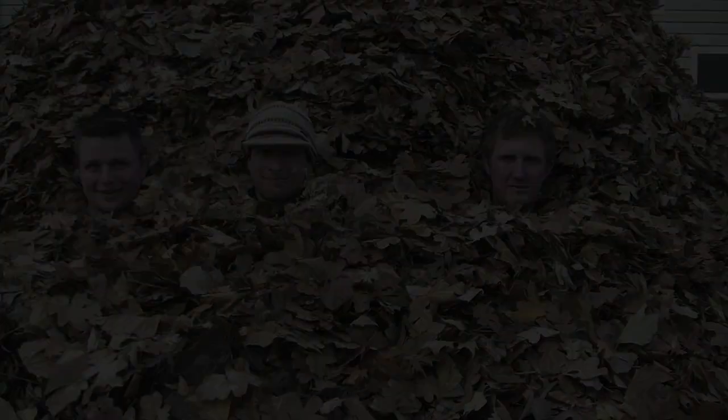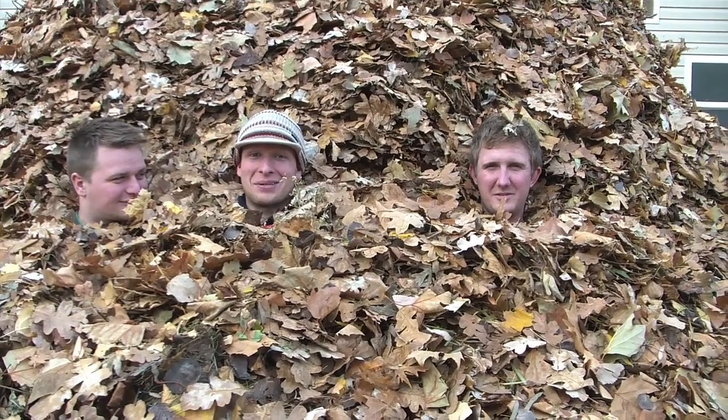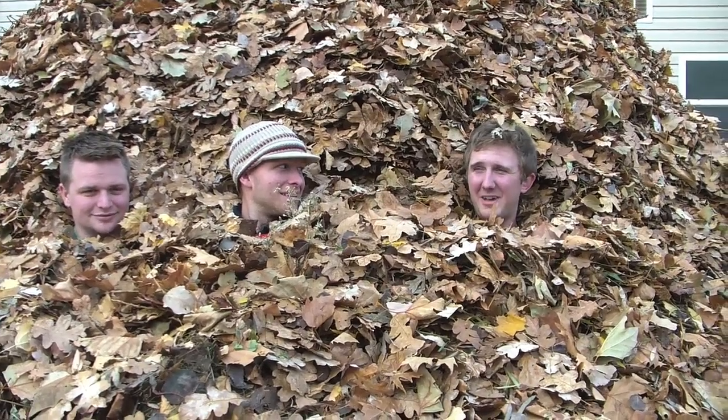Beat time. 17 feet high and 20,000 pounds. 1,462 bags. It contains every single leaf in Utah. Seriously? Yeah, I think we have all of them.